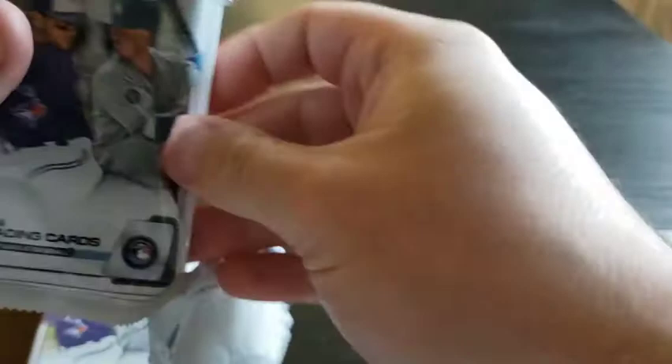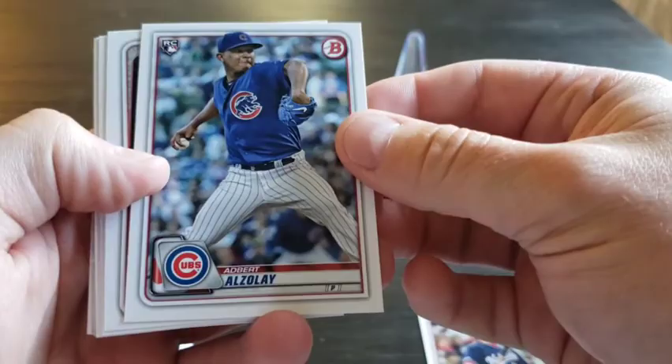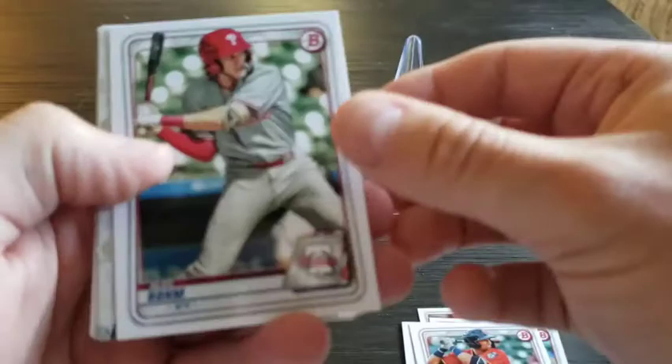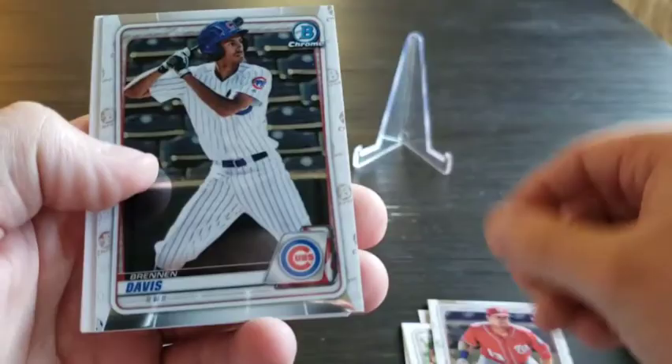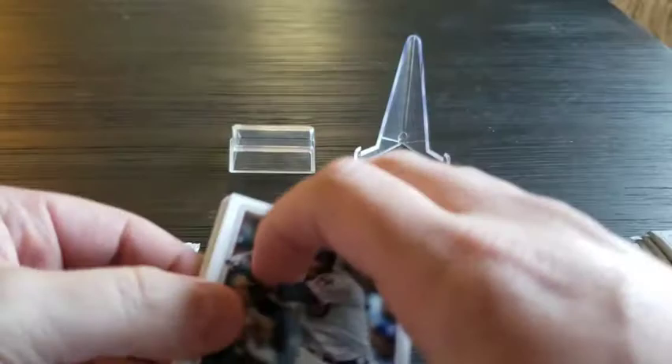I'm excited, haven't opened these yet. Starting off with the Juan Soto — gotta like that one. We got Adbert Alzolay, Josiah Gray, Royce Lewis, and for chrome we got Drew Mendoza, Brendan Davis, Hunter Dozier. Back to the paper: Trevor Story and Javi Baez. Not bad — got a Baez and a Soto in there, not a bad pack.